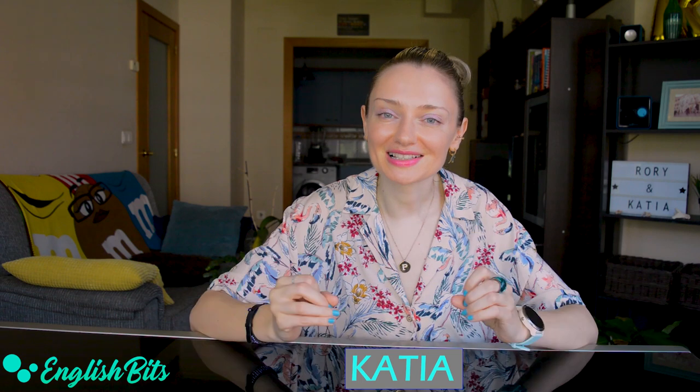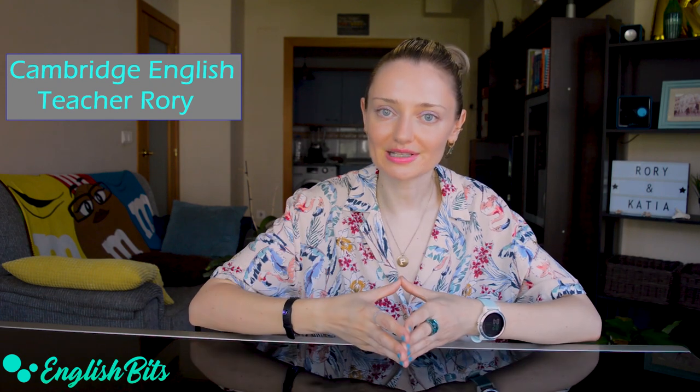Welcome to a new English bit. I'm Katya. Today's lesson is going to be completely different from what I've done before because today I'm going to do my first collab and my guest is Rory. He's an English teacher like me and he's running a YouTube channel where he focuses on Cambridge exams, called Cambridge English Teacher Rory. In today's interview we're going to focus on the CAE exam, which is level C1. We're going to go over all the parts of the exam and Rory is going to give you some tips and tricks on how to excel in this exam.